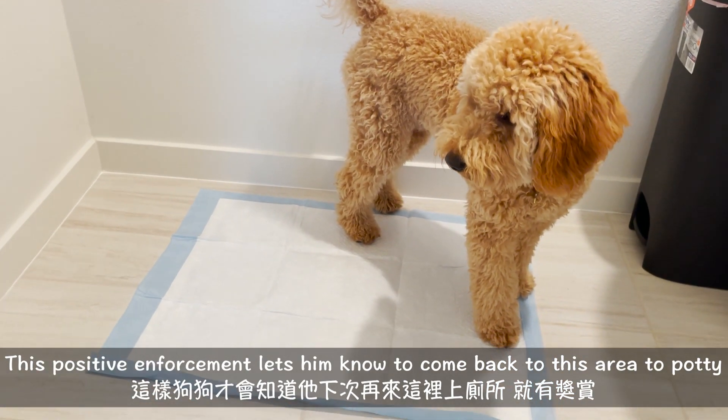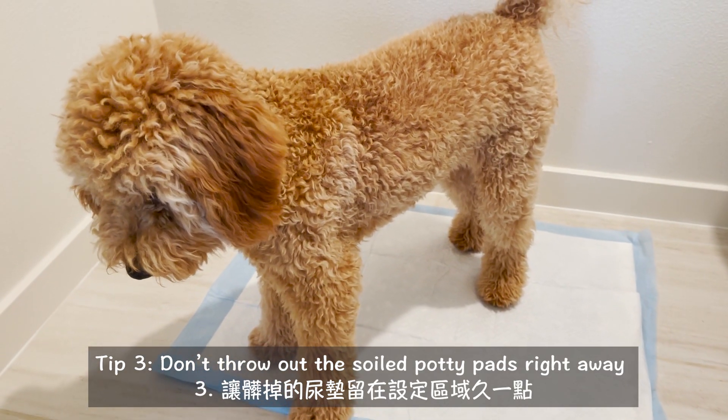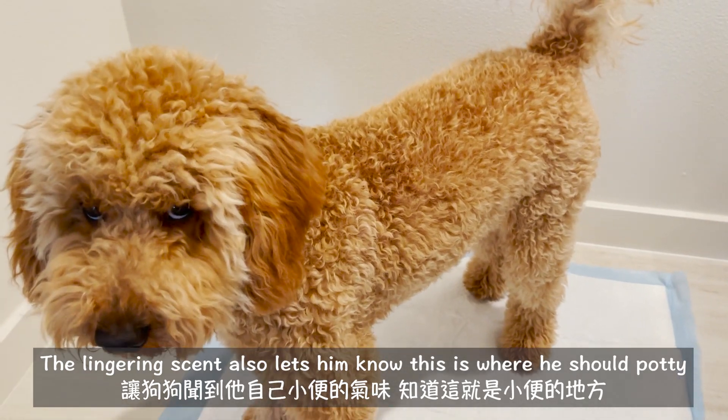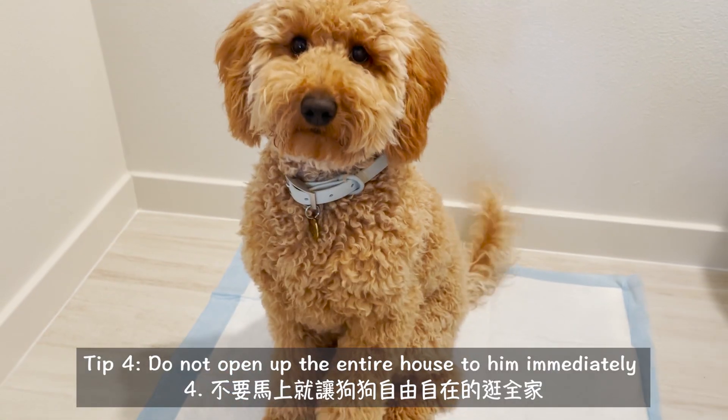Let him know that this is behavior that should be repeated. We also left his stained potty pads in that area for a while so that the scent kind of lingers there and he could sniff it out and know that this is where he should go potty.